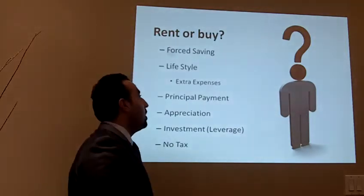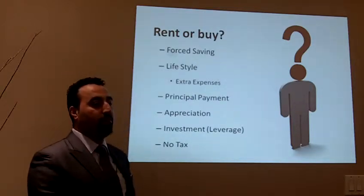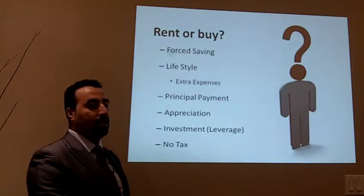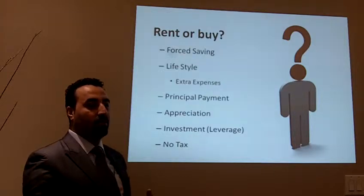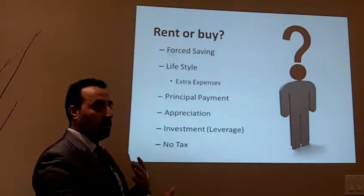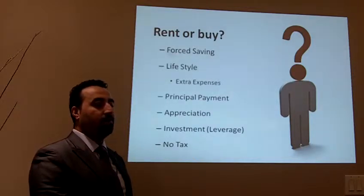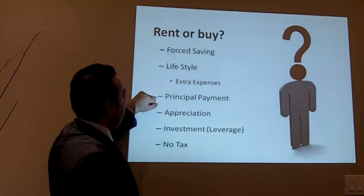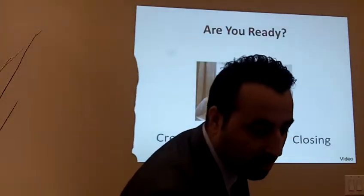To summarize: for me, buying most importantly forces you to save money. Saying mortgage equals rent is not a good argument — it's not true. Saying prices will always increase every year is also not valid — it's not guaranteed. Force saving is a long-term vision: you buy today, you pay more money out of pocket now, but 20, 25, 30 years later you'll have money for retirement. It's also about lifestyle. Principal payment gets paid off, appreciation is a bonus, and because of leverage, your return on investment is much higher.